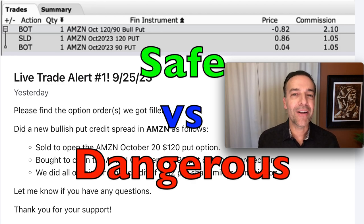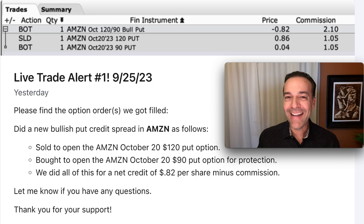In this video, I'm first going to show you how to safely trade options. And in the second half of this video, I'm going to put on my bad boy hat and show you how to trade options dangerously. But even though it's dangerous, it's enticing because it can generate so much cash flow.